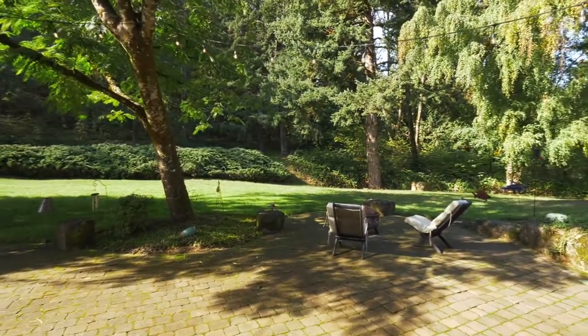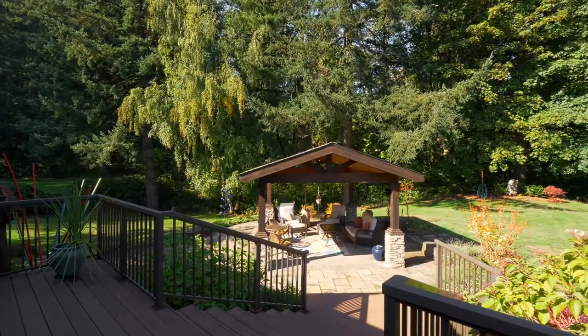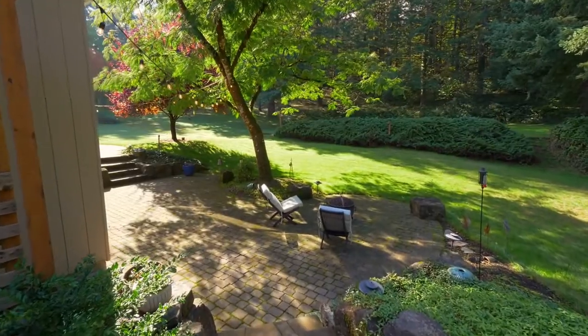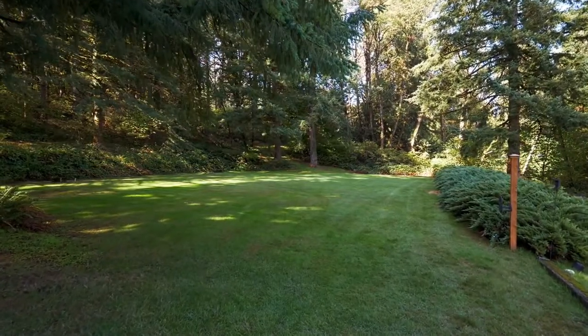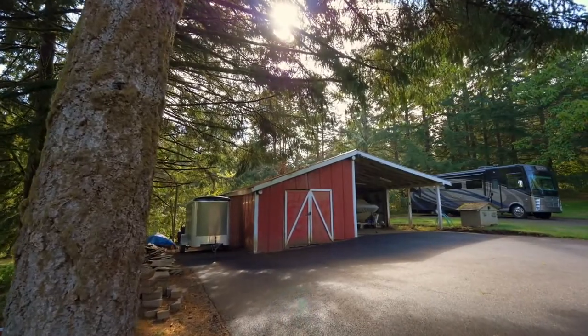Relax and connect with nature on the custom paver patio under the gazebo and by the expansive lawns. You'll also find a brand new paved driveway and RV parking pad.